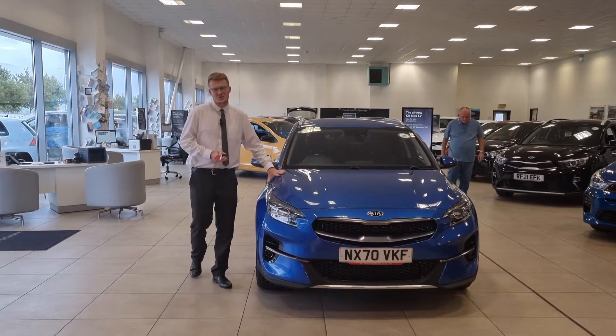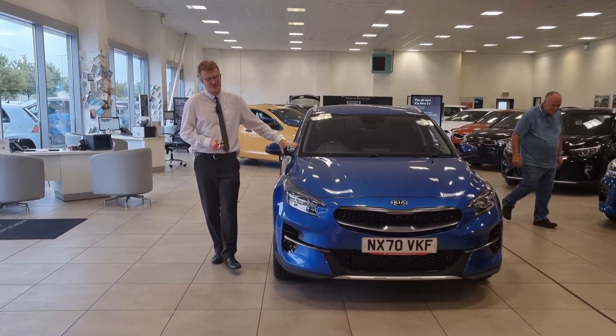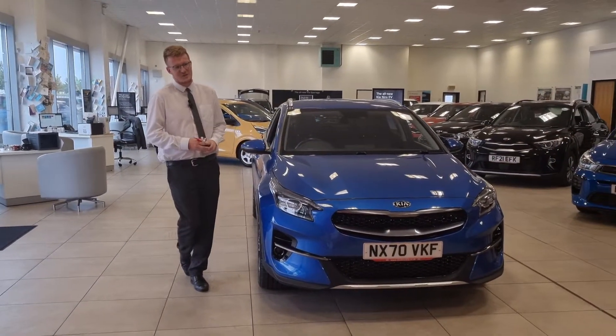Hi there, welcome to Stockton Kia. Today we have this Kia XCeed Edition in the beautiful blue flame. It's a lovely spacious family car and it comes with some great features as well, which I'll run through with you.